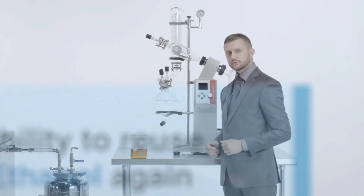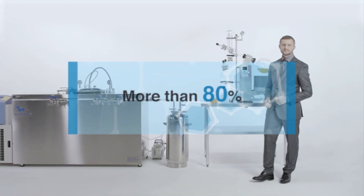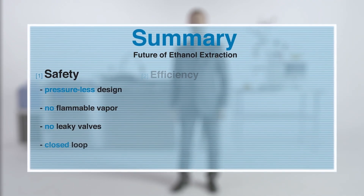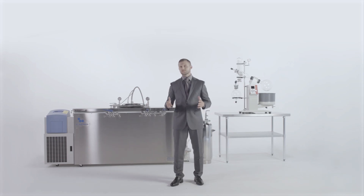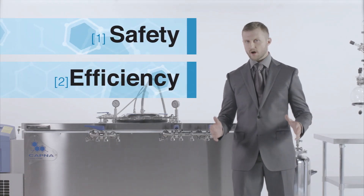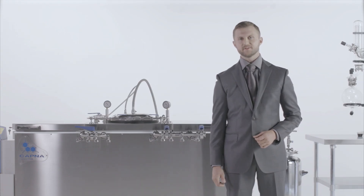You should note that you will be able to reuse more than 80% of your ethanol for the next extraction. I'm confident that after reviewing the data and comparing the safety, efficiency, and long-term operating expenses, your choice will be clear. Your choice will be Capna.